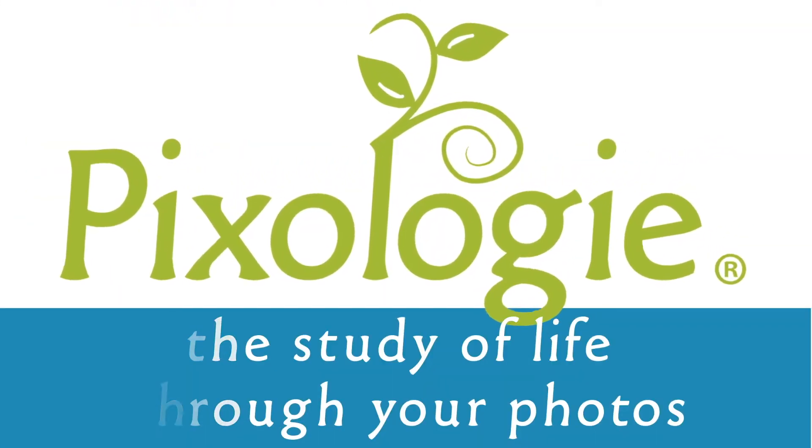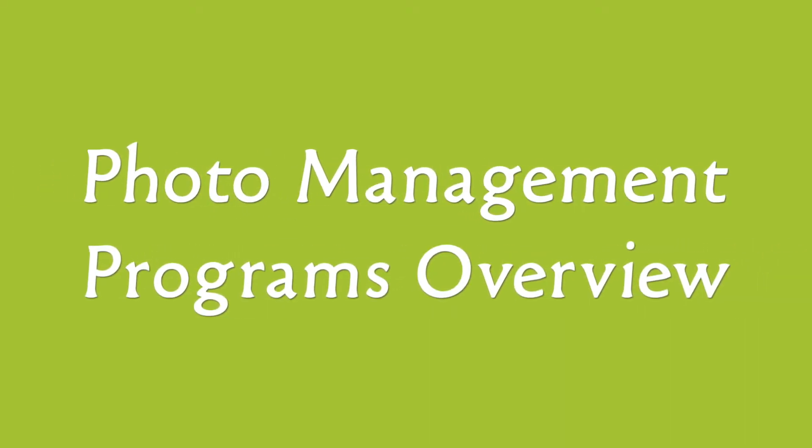I'm also going to run through the many options that are out there and tell you which ones might fit your needs versus someone else's. All right, let's get started. Hi, I'm Molly Bartelt. I'm a photo estate planner at Pixology.